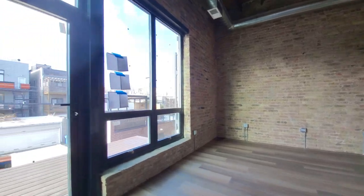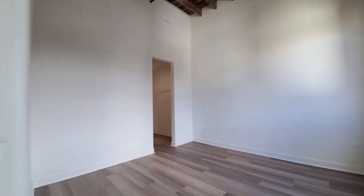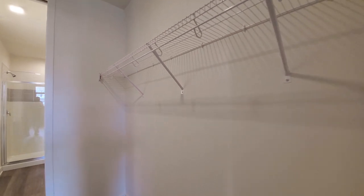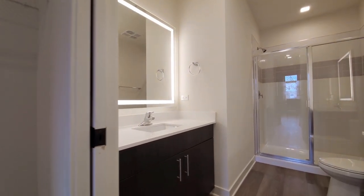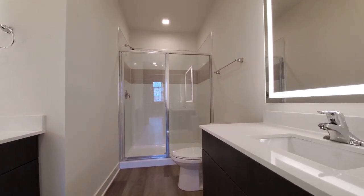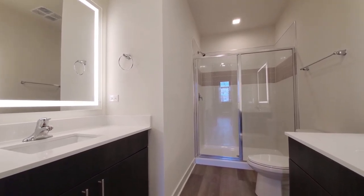Heading back toward the primary bedroom. It's a generously sized room with plenty of space for any size bedding and additional furniture, with windows looking out to the west. A walk-through closet with shelving and hanging space on both sides. And then a bath that has twin vanities facing each other, white quartz counters, LED framed lighting, and a walk-in shower.